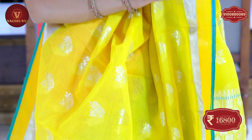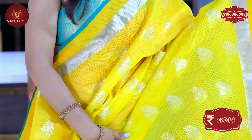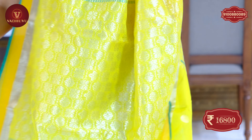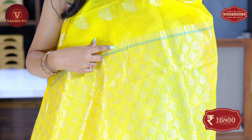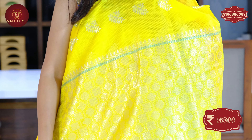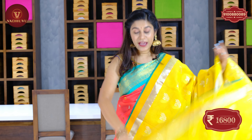The border comes in a haldi plus golden copper shade. The one-color pallu also features a beautiful shining silver zari with a temple design and floral pattern. The blouse piece is in the same color. The price of this saree is 16,800 rupees.